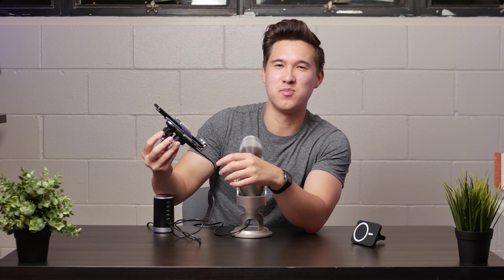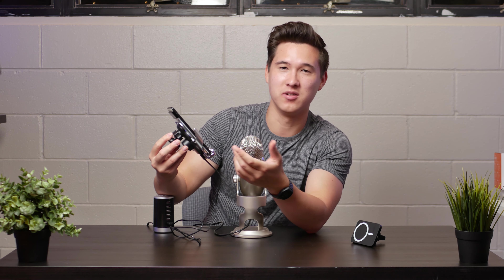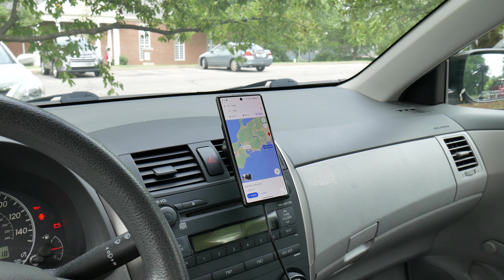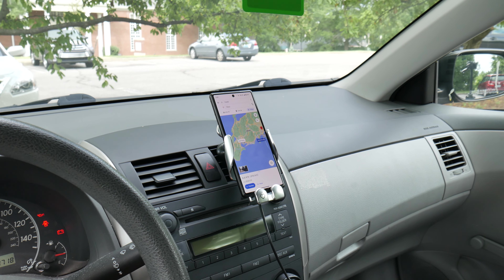Let me demonstrate the motion-activated car charger for you. Take the phone, put it near it — it opens and then closes the arms around your phone and charges while doing so. I'll do that one more time facing you so you can see my phone does indeed charge. Two car charger options that do what they should do, with a little something extra on top.